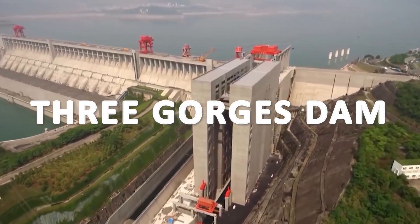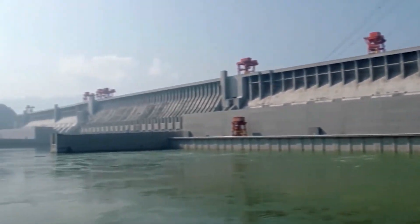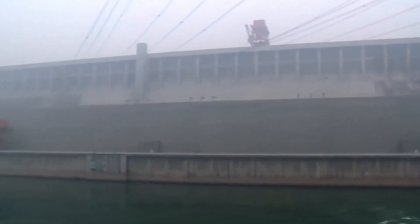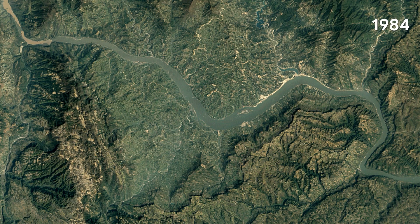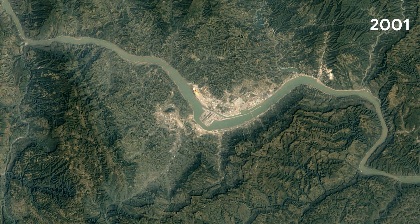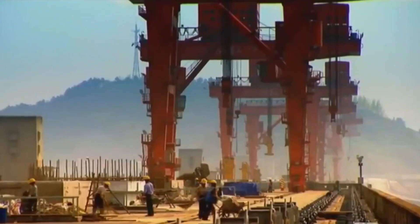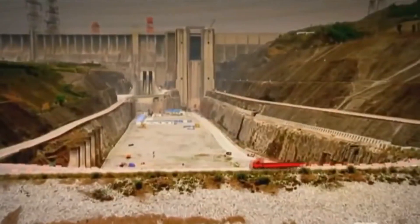The Three Gorges Dam is a massive hydroelectric dam located on the Yangtze River in China. It is one of the largest dams in the world, and it generates an incredible amount of electricity while also providing flood control and water storage for the surrounding area. Construction on the dam began in 1994 and it took more than 17 years to complete. The dam is a staggering 2.3 kilometers long and over 180 meters tall, with a capacity of 22,500 megawatts, which is enough to power millions of homes.